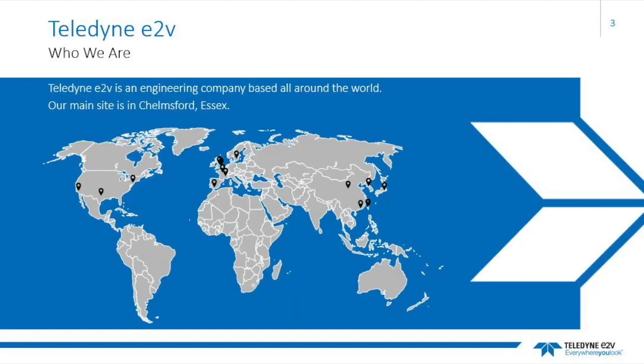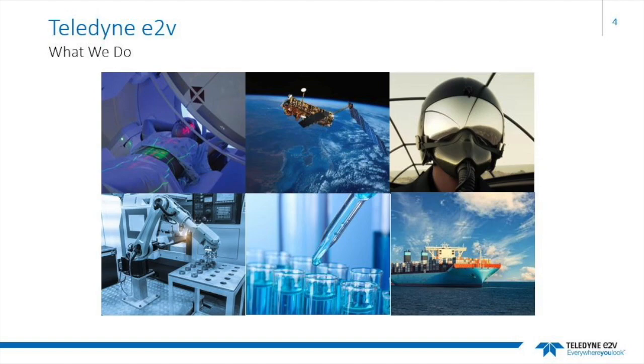Teledyne e2v is an engineering company based all around the world, as marked by the pins on the map. Our main site is in Chelmsford, Essex, where we have around a thousand members of staff working on production, development and sales of our products. Teledyne e2v has three main divisions: RF Power, Imaging Solutions and Semiconductor Solutions.